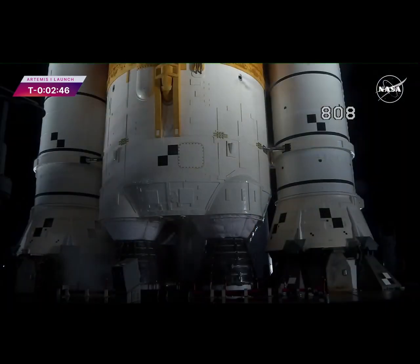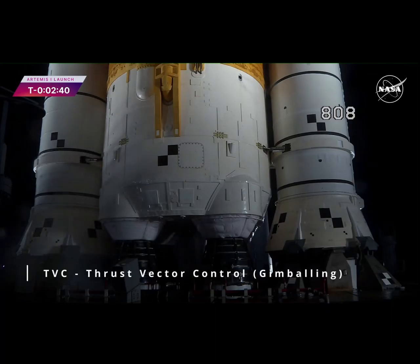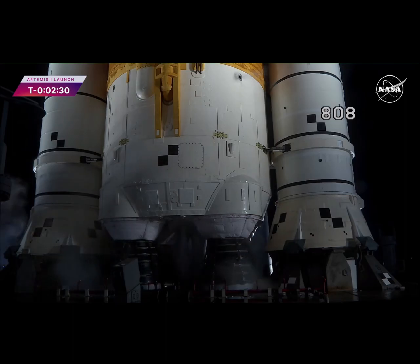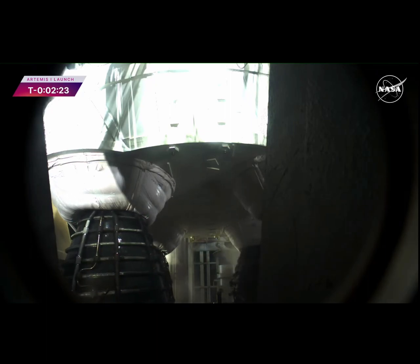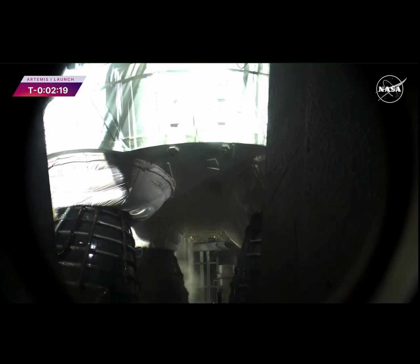Pressure rising in the core stage LOX tank to flight levels. Coming up in 15 seconds, look for that thrust vector control actuator test. Engines will gimbal. And there they go — the four core stage RS-25 engines gimbaling around, testing the ability to steer the rocket into space.